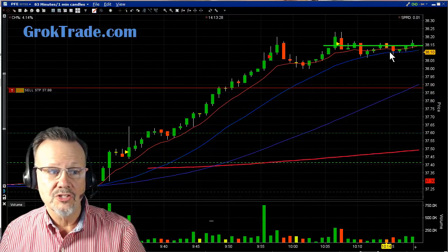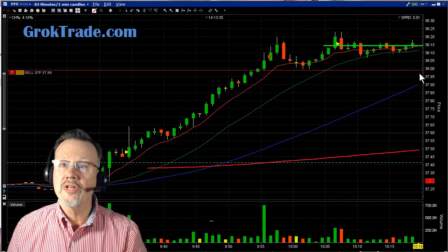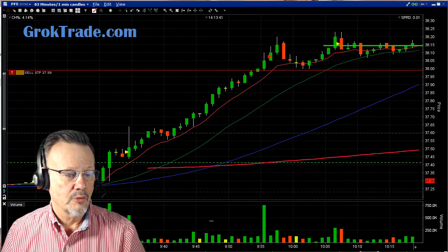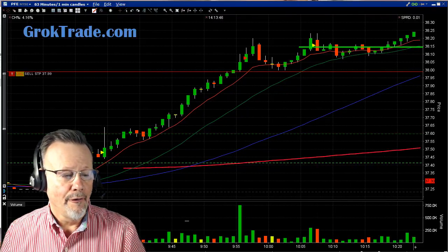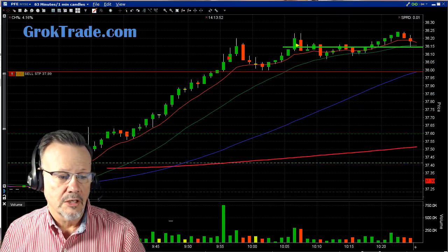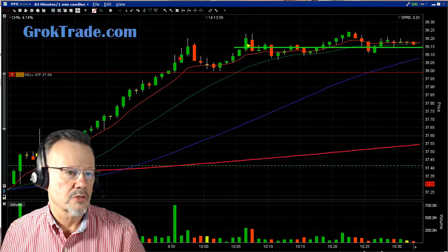Now the 20-period moving average has caught up to price. When it consolidates for a long time, the moving averages come together. I'll put my stop just under the $38.00 even level — I'd only lose less than half a percent if it dropped suddenly. It kept going and going; I was getting tired of waiting, but this is a slow-cooker trade — still doing other trades while this one simmers.